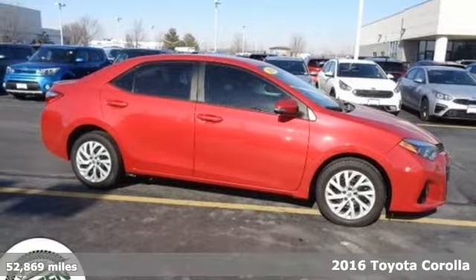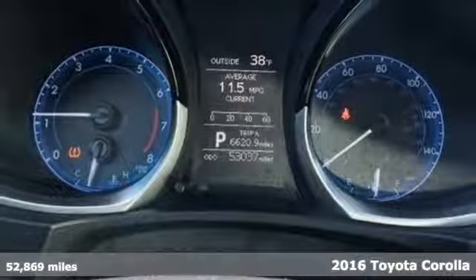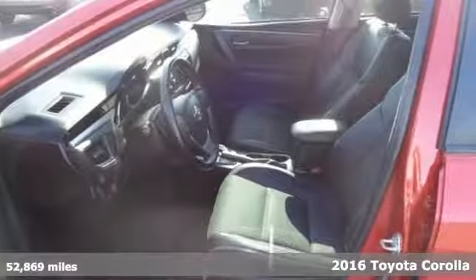It's a 2016 Toyota Corolla. Get an all-access pass to life in a car that doesn't just get you there, it gets you.